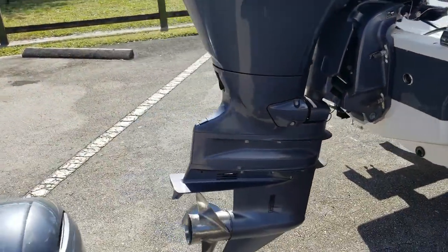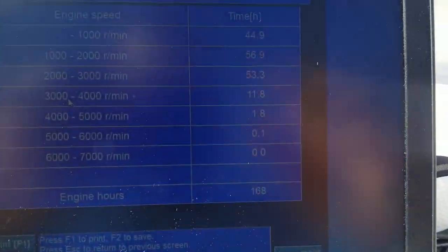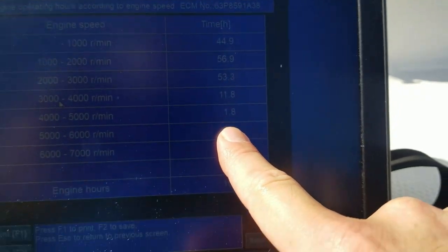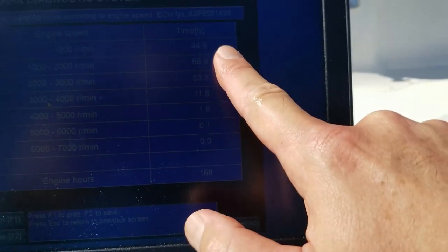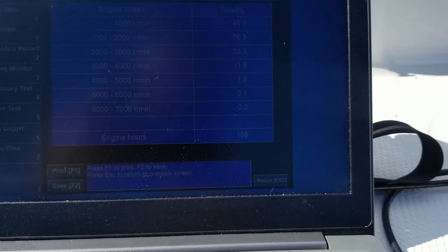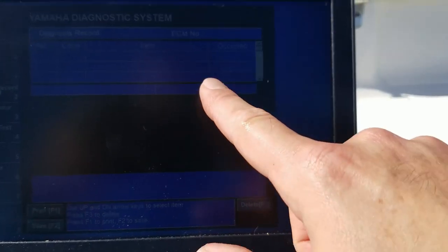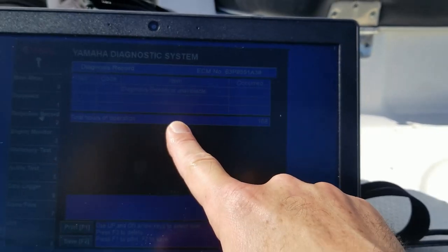If you look at the reviews on these 150 four-strokes, you simply can't get a more reliable engine out there. The Yamaha brand speaks for itself — it's what everybody wants on the back of their boat these days. We used our dealership laptop confirming the 168 hours, a nice even spread of RPM range, and she does turn up to RPM, which is what you like to see. There are no codes whatsoever on this engine, which is not surprising given it's only a year old.